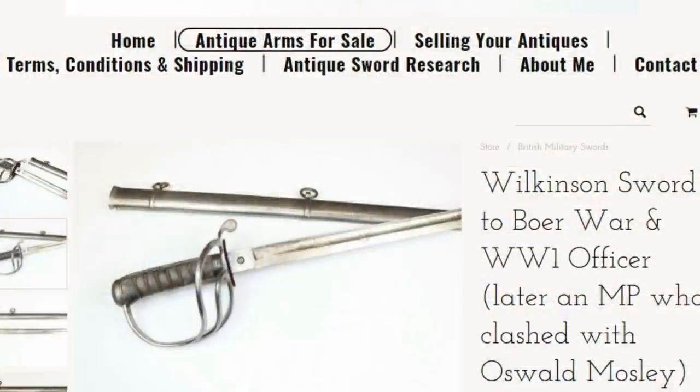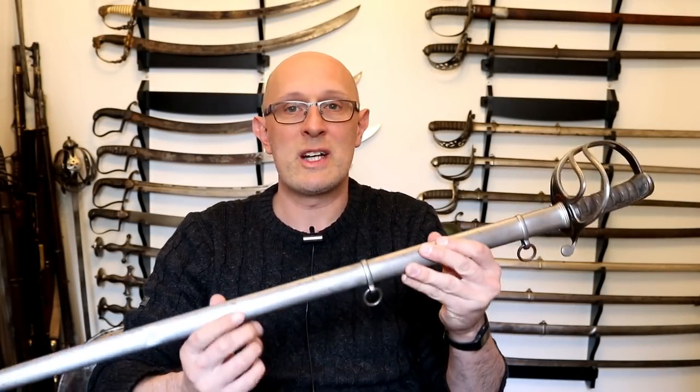For the purposes of this video, I'll be making quite a lot of reference to this particular sword and the process I go through in order to attribute a sword to a specific officer. In the case of this specific sword, it's actually on the website currently for sale. It's been researched — in fact, it happened on Tuesday night, two nights ago. I spent a few hours trying to pin down exactly who owned this sword.